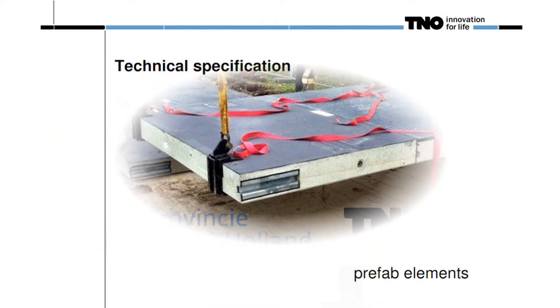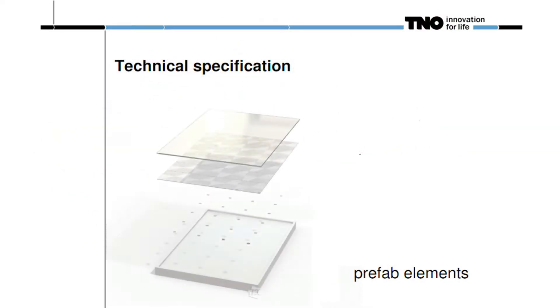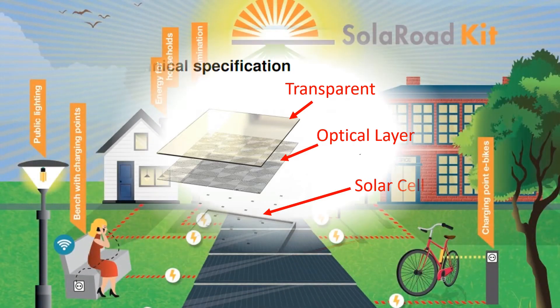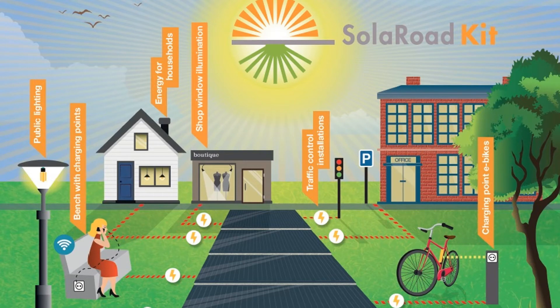The 70-meter bicycle path consists of solar panels sandwiched between glass, silicon rubber and concrete. The top layer is a 1 cm thick translucent tempered glass — it lets in sunlight, repels dirt and is skid resistant. Underneath this layer lies the crystalline silicon solar cells. The panels work individually and are all connected to a smart meter, which optimizes their output. It also channels the electricity produced into the grid, or powers the road's lighting, traffic signals and signage.